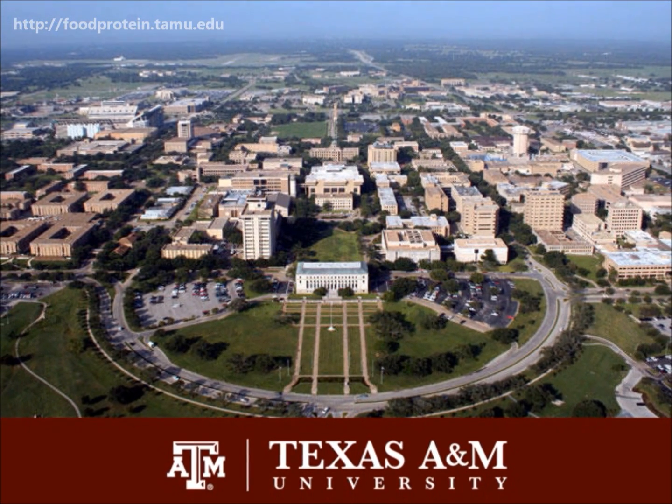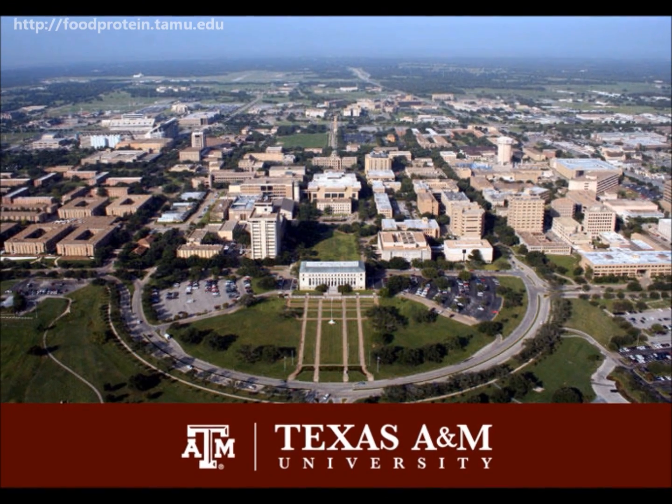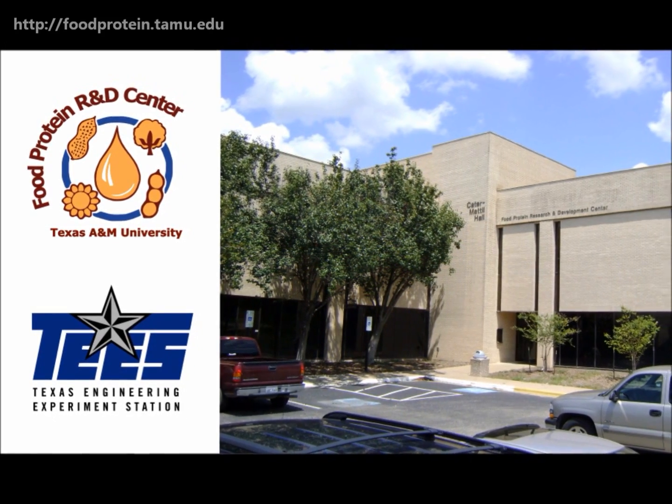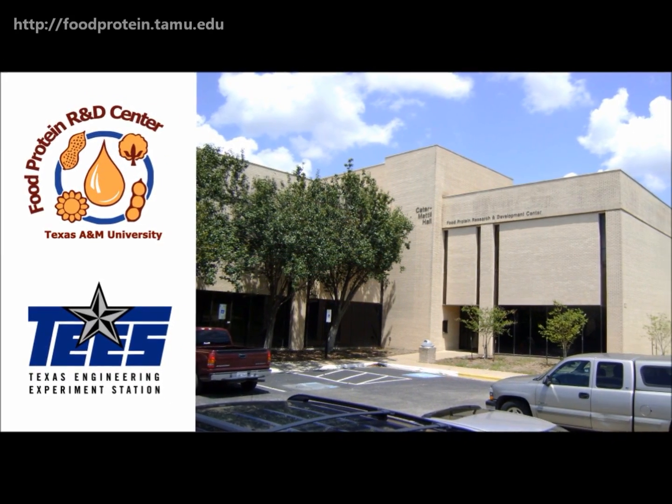Howdy and welcome to Texas A&M University, established in 1876, home to the Food Protein Research and Development Center, a division of TEAS, the Engineering Research Agency for the State of Texas.